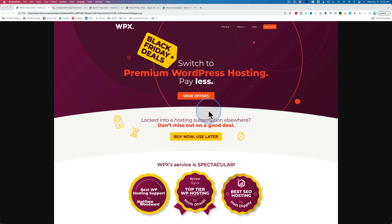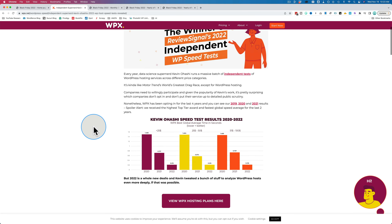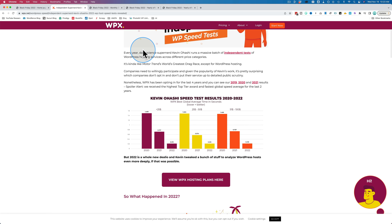One of the best performing and least expensive managed hosts is on your screen right here: WPX. It is one of the best because it's one of the fastest — they hyper-focus on speed and customer service. For two years in a row, they've been ranked number one by the only independent speed testing in the world. Kevin Ohashi does not take any sponsor payments from anybody; he just speed tests hosts totally independently and shares his results. WPX has been ranked number one for their various price points versus other managed hosts for two years in a row, which is important.